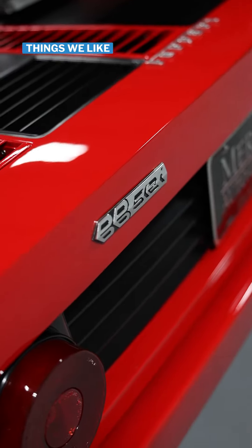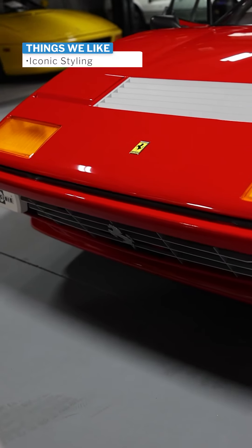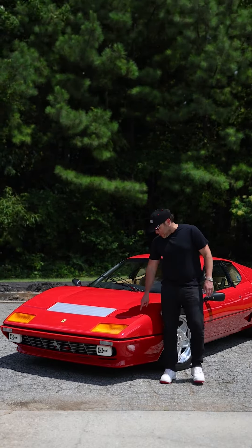The first thing we like is the iconic styling. There's no other car that looks like this. It is very distinct. It's 100% Ferrari and truly an aspirational vehicle. Any kid from the 80s will recognize this car.